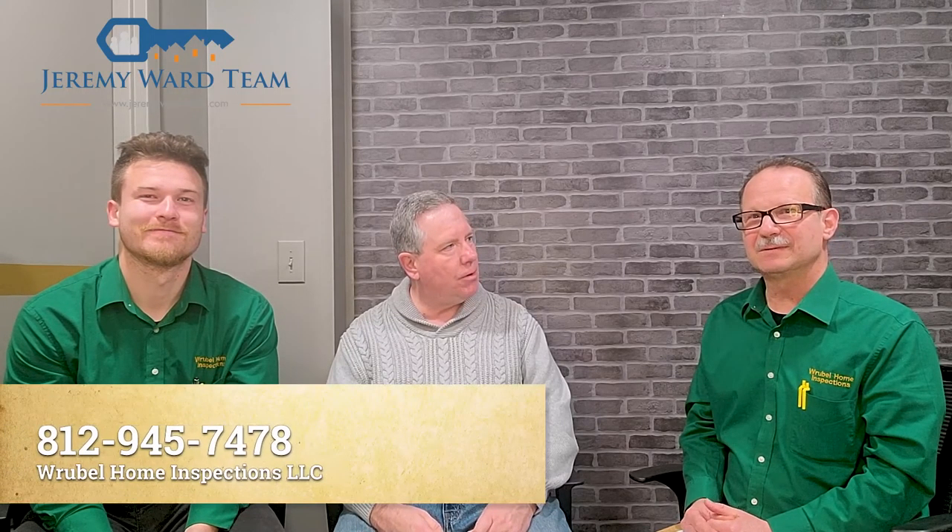We appreciate you all coming in today and talking to us about this. If you're interested, please give Joseph or Dylan a call at 812-945-7478. And for your real estate needs, please give me a call at Ford Realty Services at 502-396-4969. Thank you so much, have a great day.